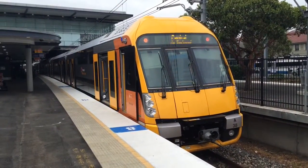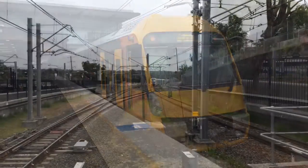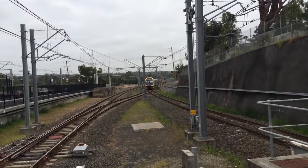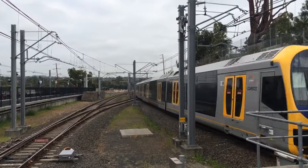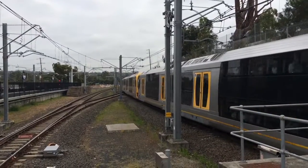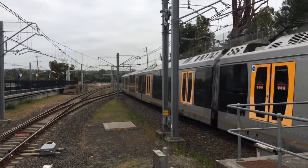On platform 2 we have a 38 — it's a Central via Eastward service. Approaching platform number one we have an Oscar, Sydney Terminal service, the front four cars H49, the rear four cars H2.